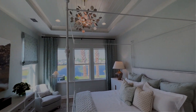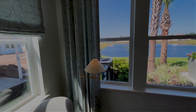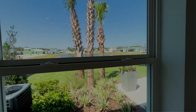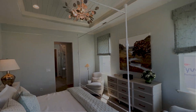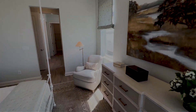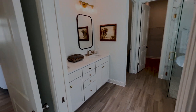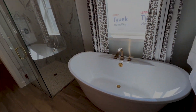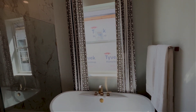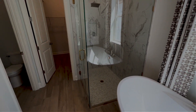Beautiful tray ceiling. Very large soaking tub. Beautiful shower.